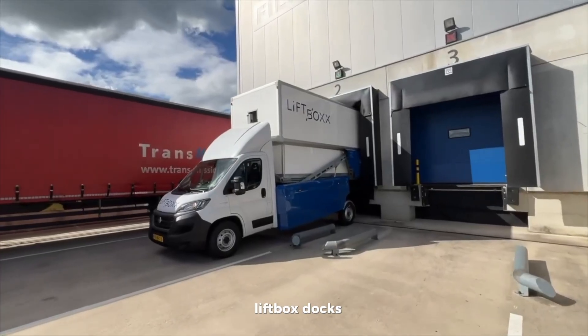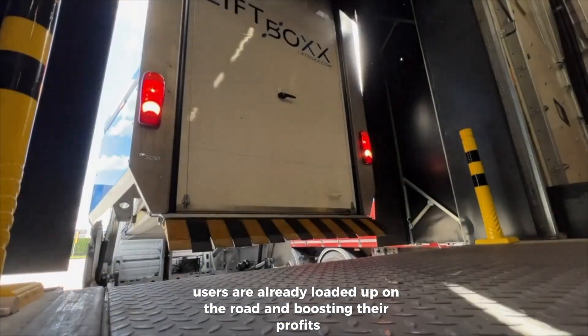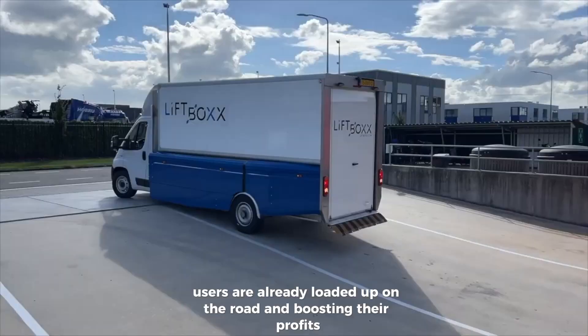While others waste time finding the right dock height, Liftbox Docks users are already loaded up, on the road, and boosting their profits.